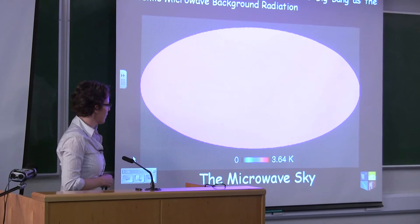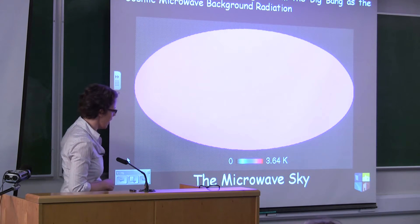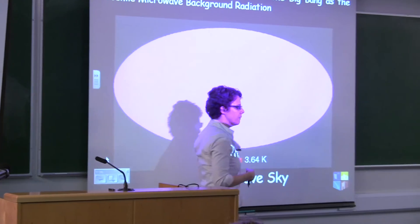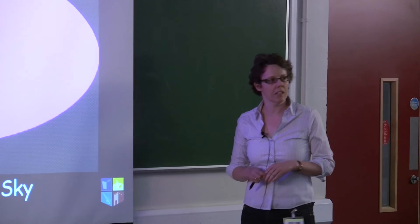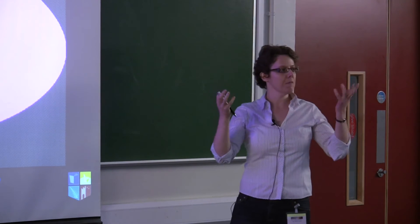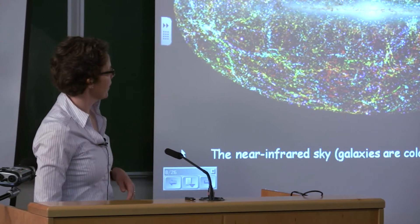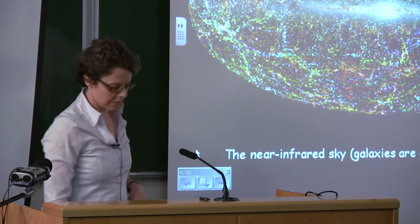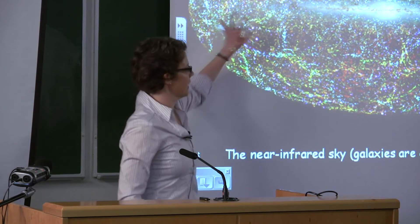When you look at the sky and make measurements at this wavelength, you see something that's pretty featureless — just about three Kelvin and pretty uniform. That tells us it's coming from the early universe, because if it came from something much closer we'd see imprints of galaxies. It comes to us in pretty much the same form — the same temperature — from all around no matter where we look, and that's how we know it's from the early universe.